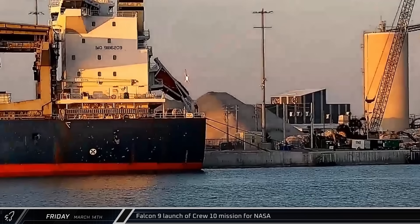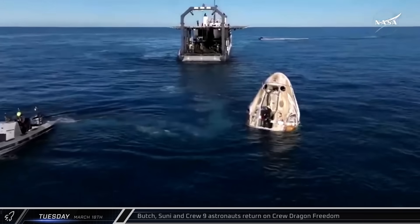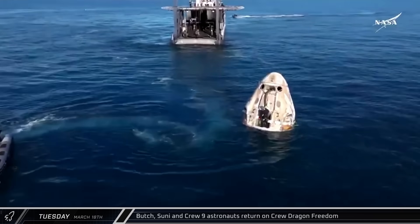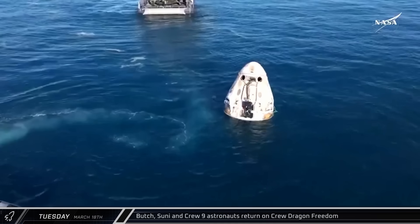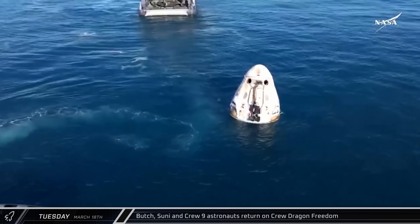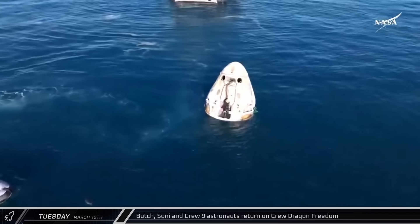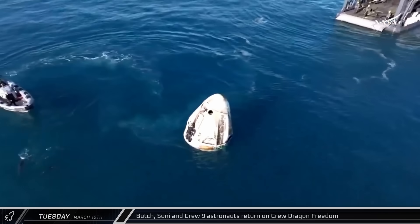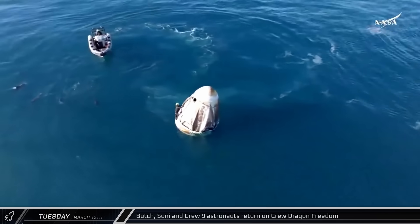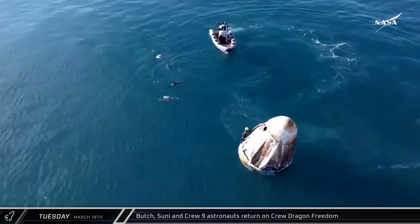Booster Falcon 9 1090 successfully landed at LZ-1. Just four days after Endurance's arrival at the station, Butch and Sonny from the Starliner mission, along with the other two members of Crew 9, boarded Dragon Capsule Freedom and returned to Earth, ending a more than nine-month stay at the station. The crew successfully splashed down in the Gulf near Tallahassee and were greeted by a pod of dolphins during recovery operations by the MV Megan.